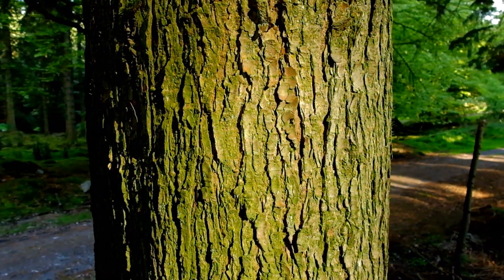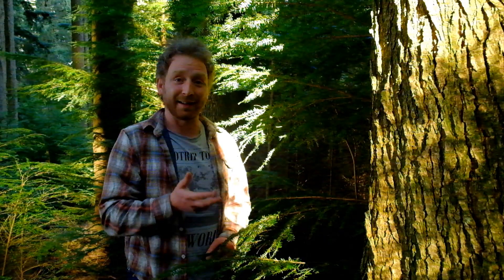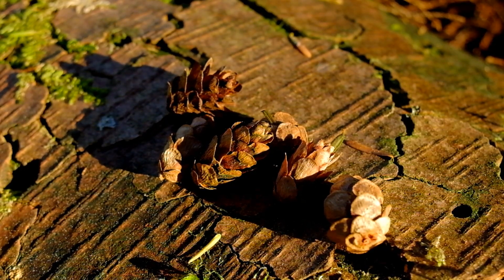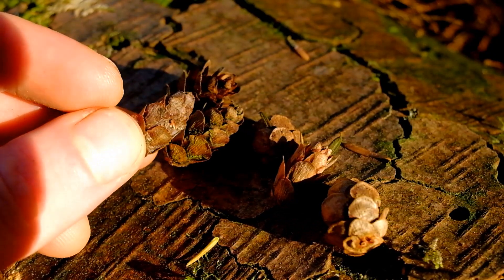When you take the bark back and get underneath to the cambium layer, this is edible, and the Alaskan Indians used this as food, especially during winter times. The cones are tiny — only about the size of your thumbnail.